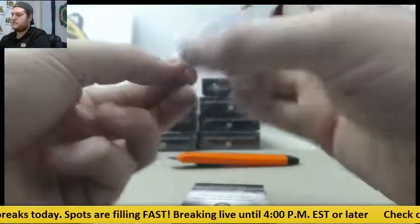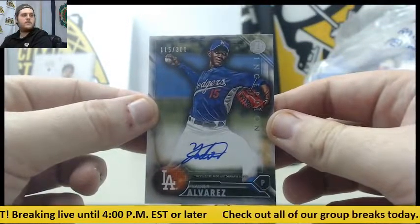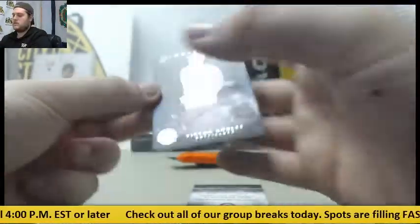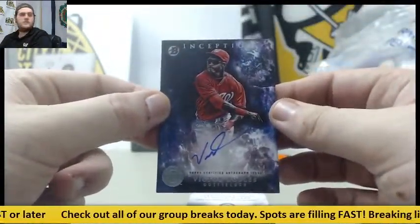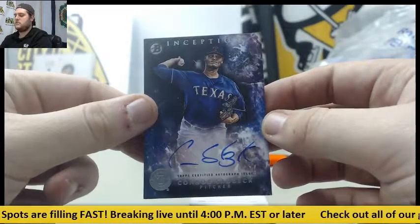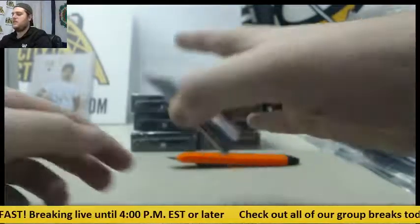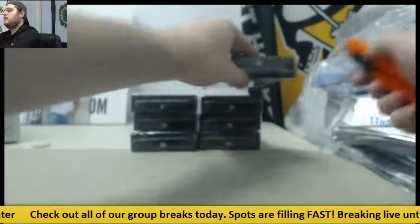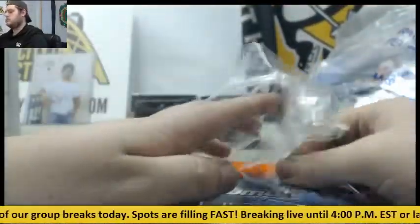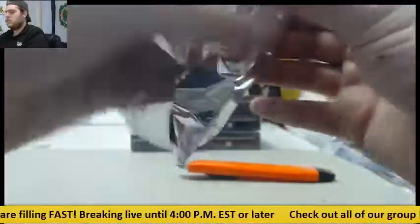Starting off, Adam Brett Walker bat relic auto for the Twins. Next up for the Dodgers, Yadier Alvarez — 115 out of 300 auto. For the Nats, Victor Robles. Connor Sadzak for the Rangers. And for the Dodgers, out of 150, Jarrell Cotton.